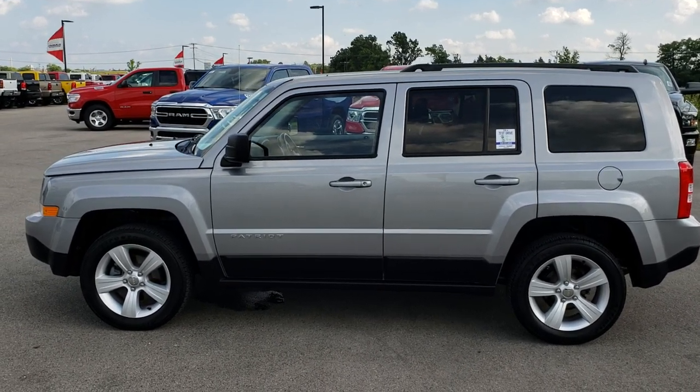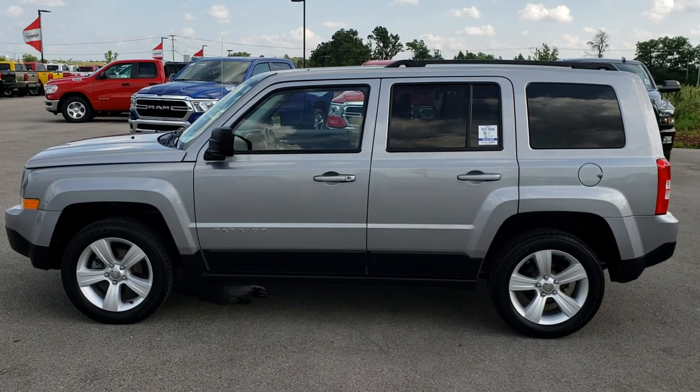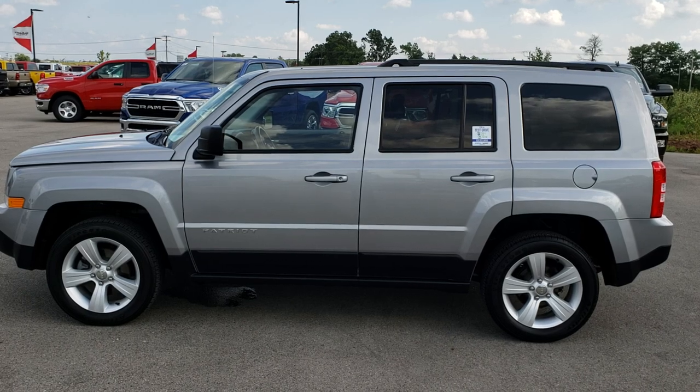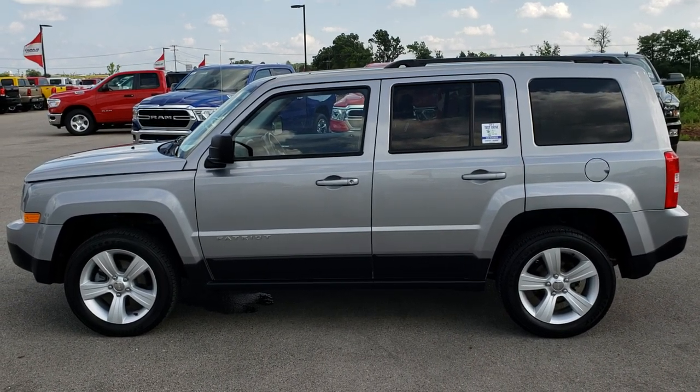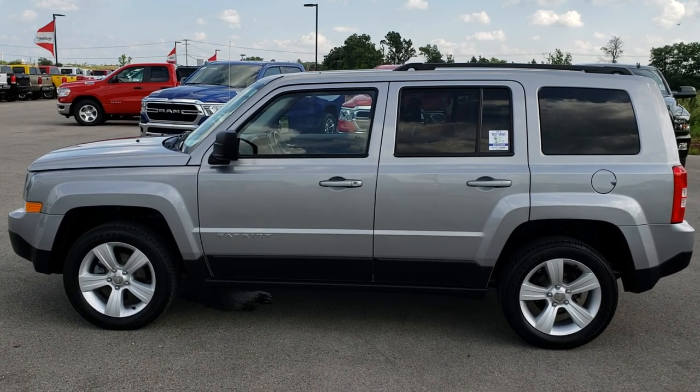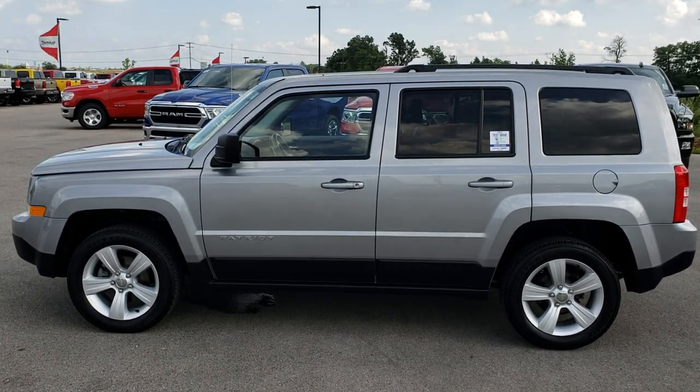In a second you will see a link to subscribe to our YouTube channel on your left, a link to more used inventory videos like this one on your right, and a link to this vehicle on our website on the bottom. Click those, check us out. We really look forward to helping with this super clean 2014 Jeep Patriot Latitude Cold Weather Group. Thanks again.